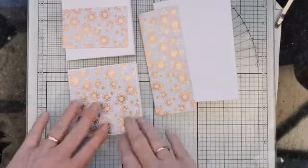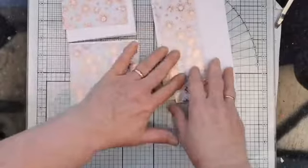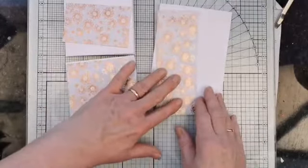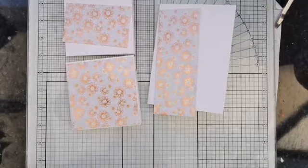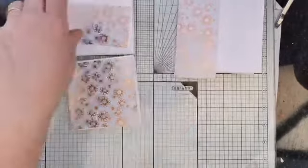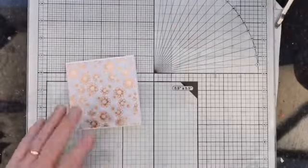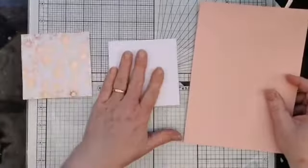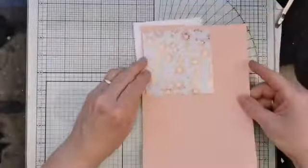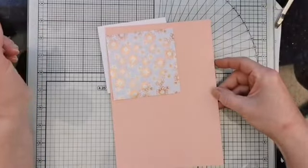Let's start with the little square ones. We have our 9.9 centimetre square base, a bit of paper, and I've got some Petal Pink here because it sits quite nicely with that paper - it picks out the colours in the foil. What I'm going to do is take this piece of card and cut it to 9.5 centimetres, and then trim it down to a 9 centimetre square, just taking that little sliver off each side.